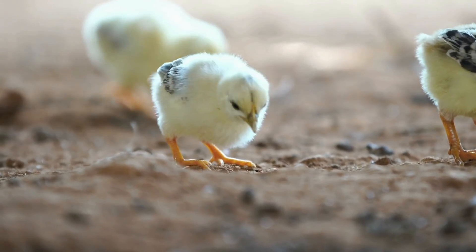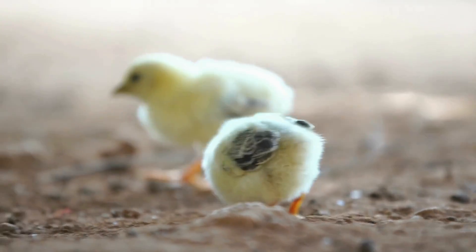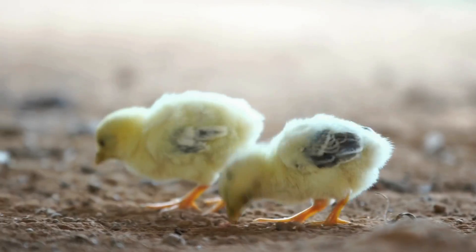As the chicks grow, they start to develop feathers. These feathers help them stay warm and dry.